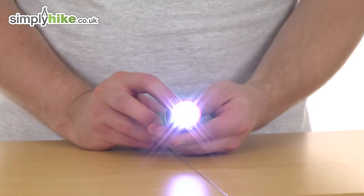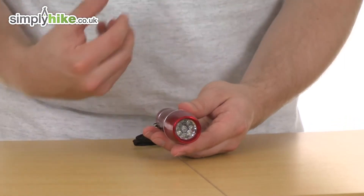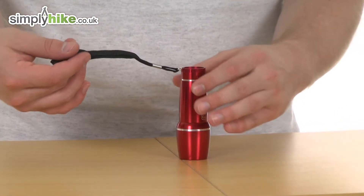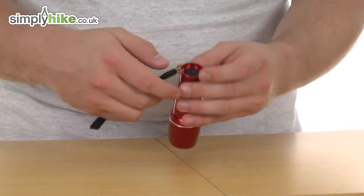And as you see, really nice bright light there, very powerful, just a simple on-off feature. And as you also notice it has got a removable wrist strap, and it's got a keychain design, so you can obviously just unscrew it if you wish to.